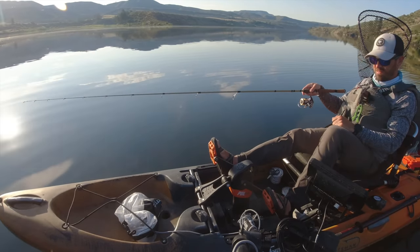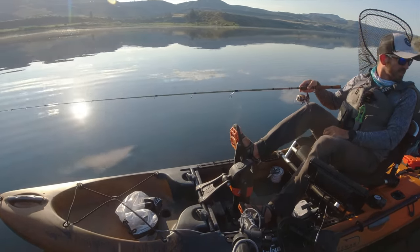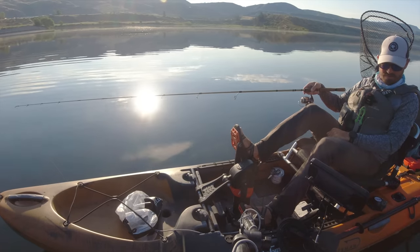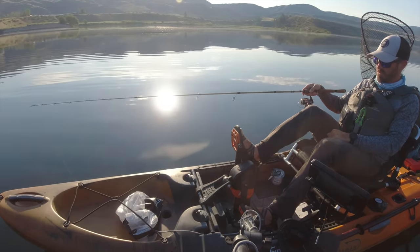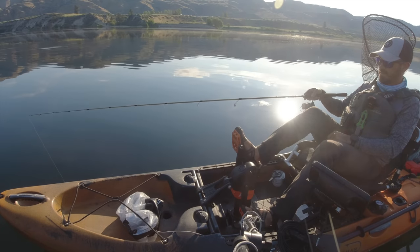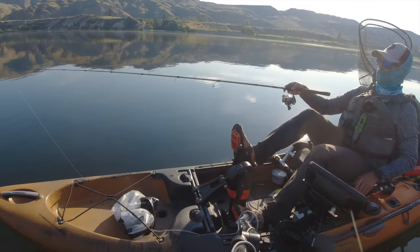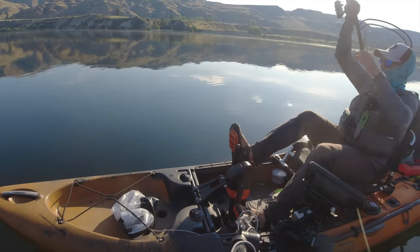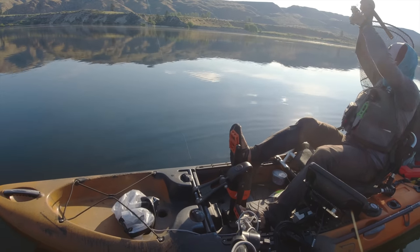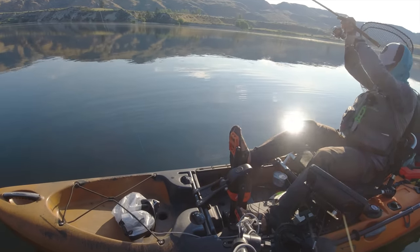Way out here at 120 feet deep with barely a half mile an hour of current. I'm dead center in the river, at least where the current's flowing. 120 feet deep — walleye fishing. Let's see if there's anything down there. There we go — fish on! Finally got something to bite this morning, way down there at 120 feet.